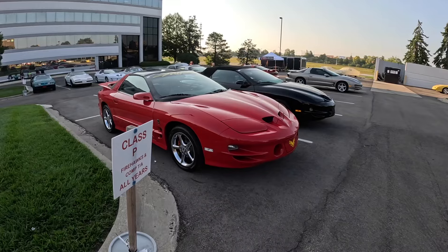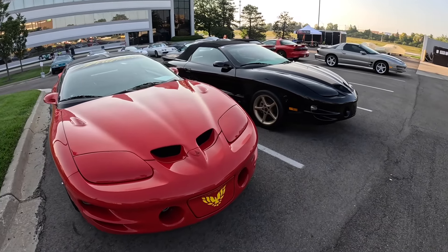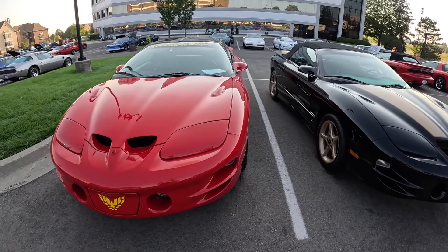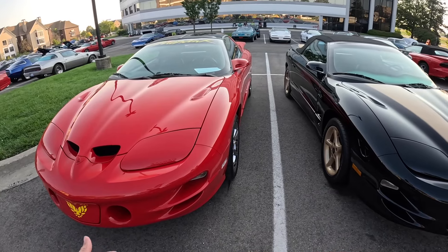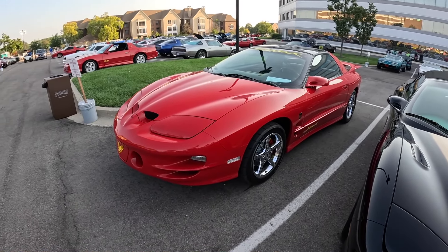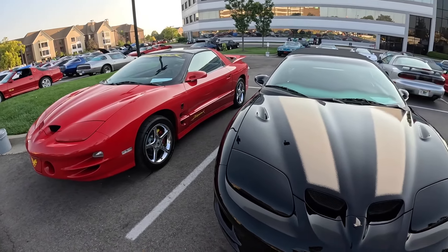Down this row we've got a couple of Firehawks. Those are made by SLP, Street Legal Performance. They started out the last year of the third gen - they only made like 200 and some of them. And this is a fourth generation Firebird - they continued to make them in a little bit better numbers. If you wanted a third gen Firehawk, good luck finding one and good luck buying one. But if you want a fourth gen, they're kind of attainable.